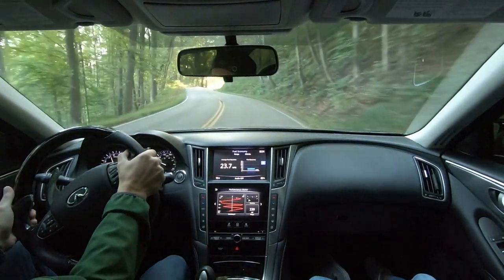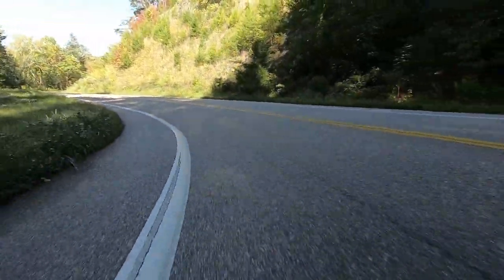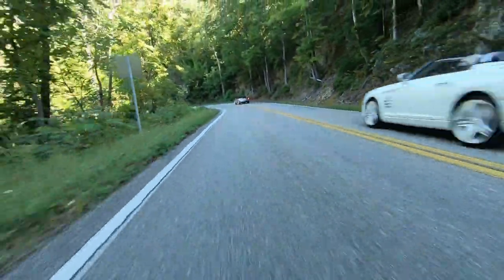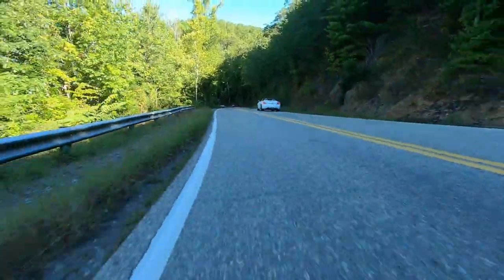The Traction Concepts LSD conversion kit made a night-and-day difference in this car — how it feels in daily driving, but especially how it feels in scenarios like this, on roads like you see here in this video.